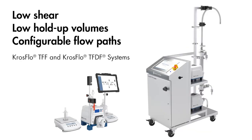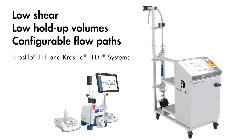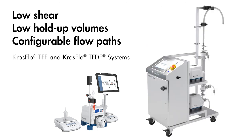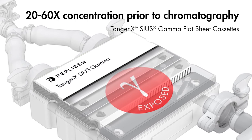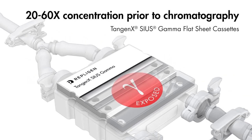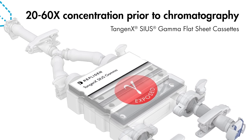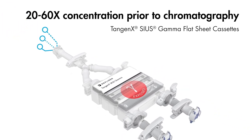Cross-flow TFF systems for clarification and cross-flow TFF systems for UFDF are fully assembled, software-controlled systems that scale from bench to production. Closed, gamma-irradiated cassettes are ideal for AAV processes where large volumes need to be concentrated 20 to 60x prior to chromatography.